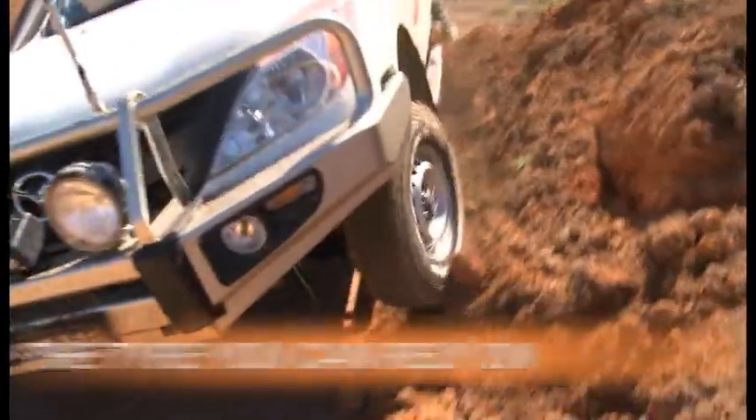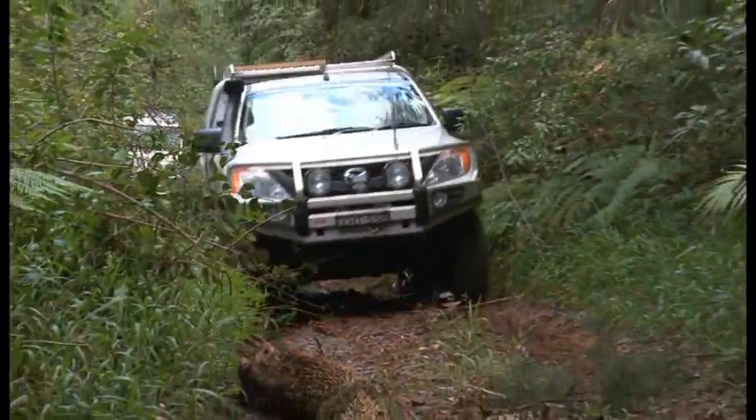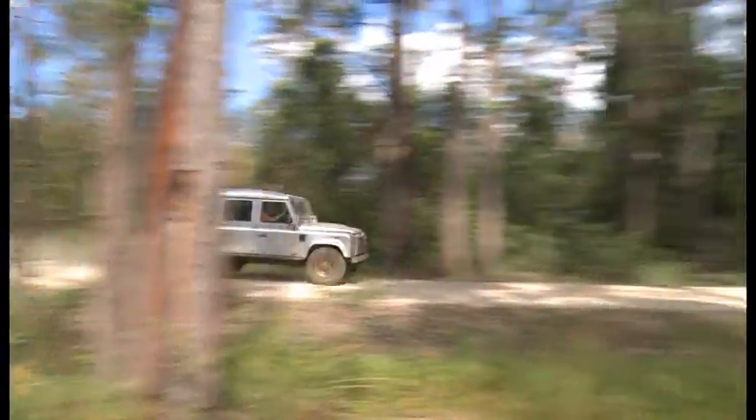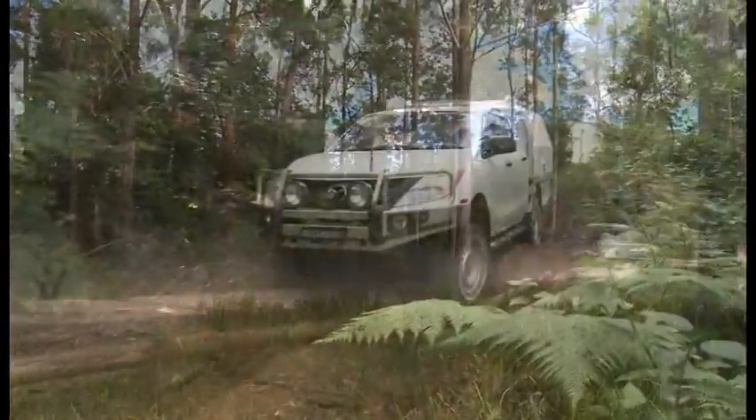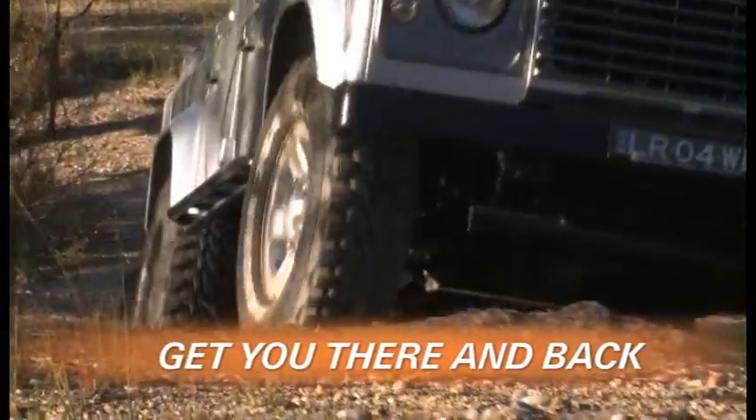When tackling serious off-road terrain, you need a tyre you can rely on. Everything can depend on it. No matter how remote your favourite destination is, you can trust Maxxis MT764s to get you there and back.